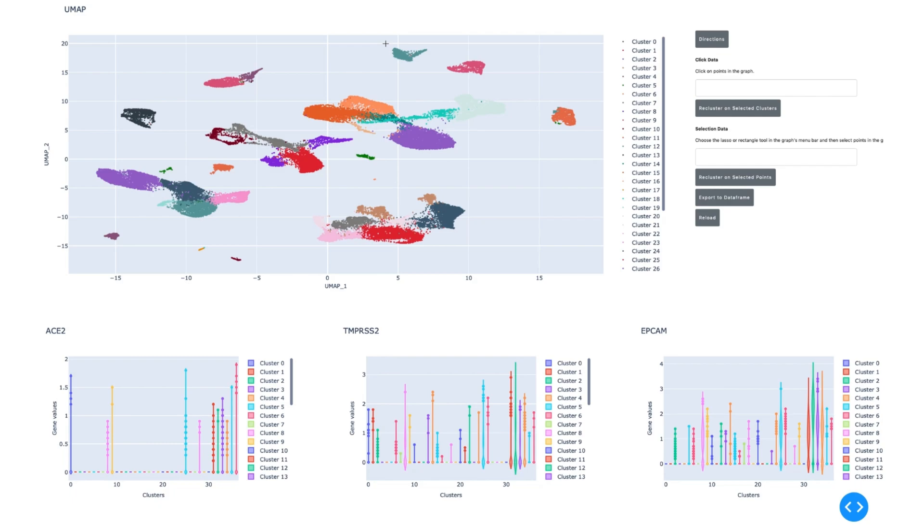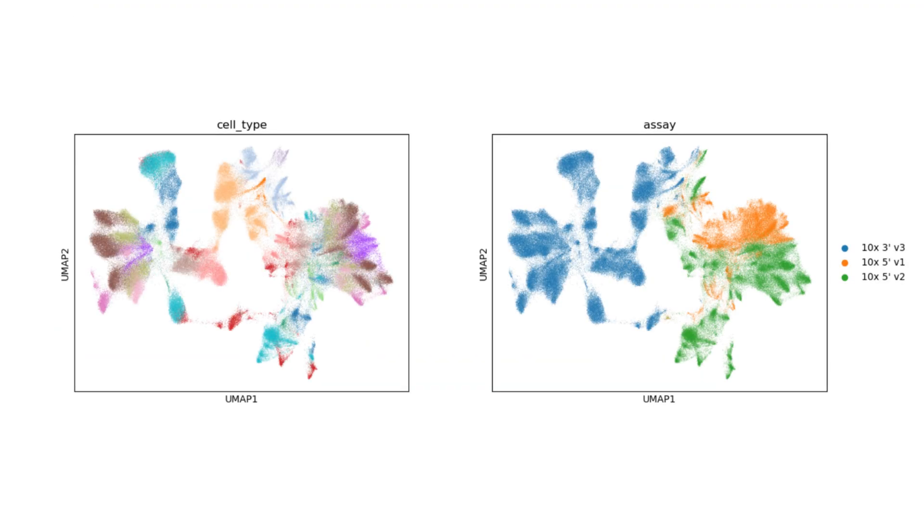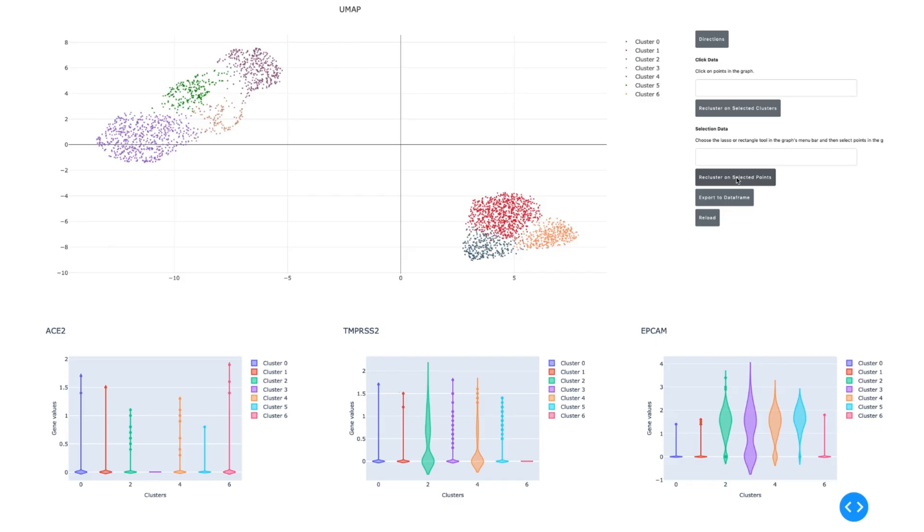For genomics data processing, CUDAX libraries like NVIDIA QML make interactive exploration on massive volumes of data possible with GPU acceleration. Rapid Single Cell, developed by SCVerse, accelerates single-cell data analysis by up to 925 times using Python APIs like UMAP and PCA, letting scientists process millions of cells in seconds.